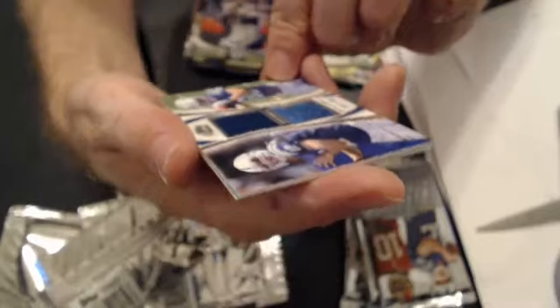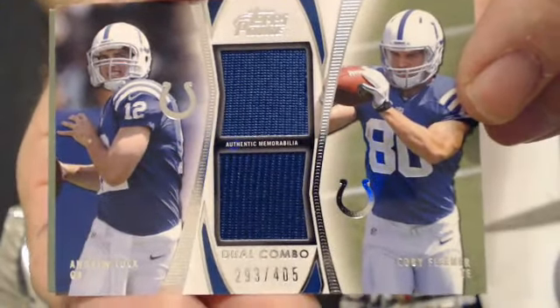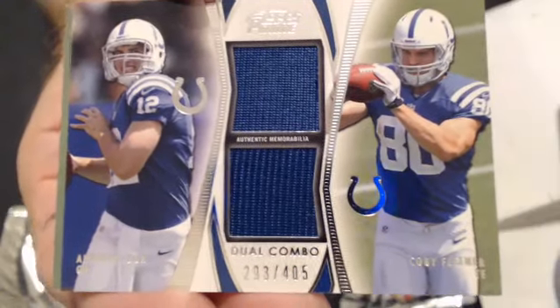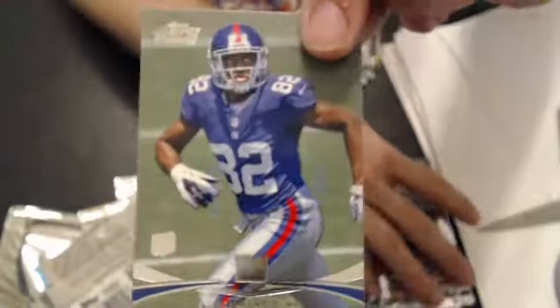And our next hit is a nice Andrew Luck, Coby Fleener dual jersey — 293 of 405. That's going to JPM, nice pull. And we have a Reuben Randall rookie.